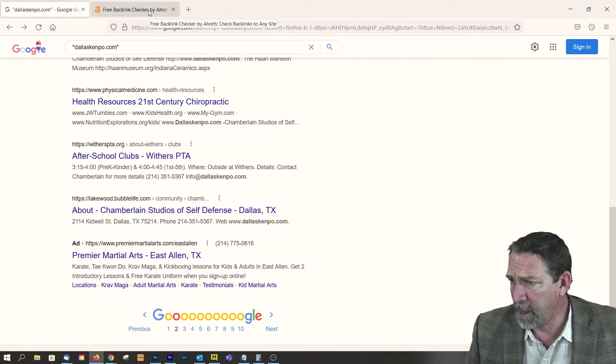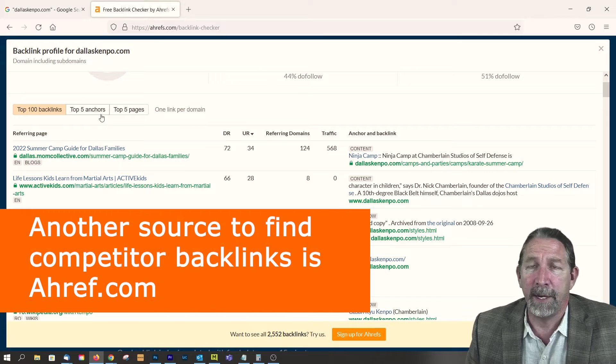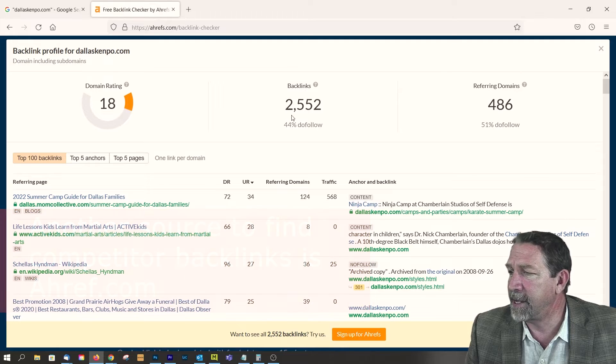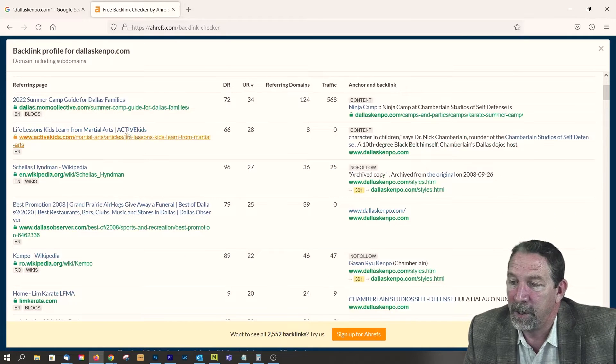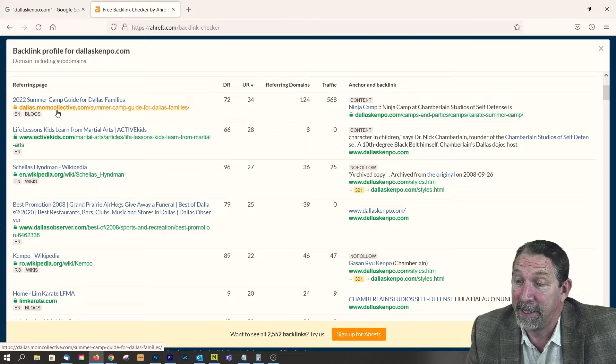Now let's take a look at Ahrefs.com backlink checker. We just put in the profile and Ahrefs is saying they've got 2,552 backlinks — 44% are do-follow. So you can just go through here. They're on something called Mom Collective — that's probably a good place to get a subdomain. Again, Dallas Active Kids — that's probably something to get into.